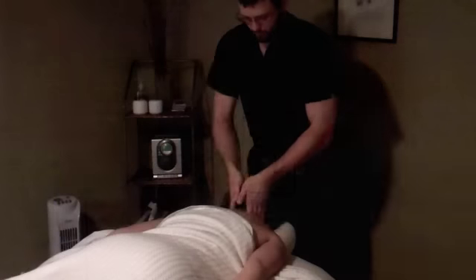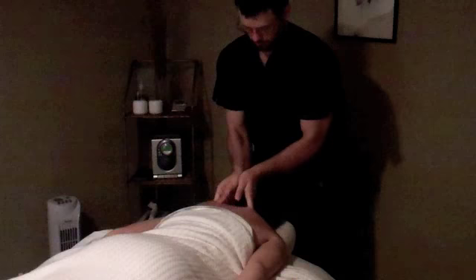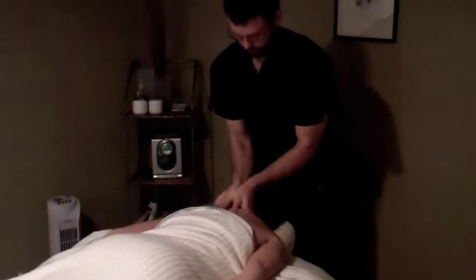The therapist will then step out of the room while you disrobe, either completely or down to your underwear, whichever is the most comfortable for you. Once that is done, you will get under the covers and your therapist will then return to begin your massage.